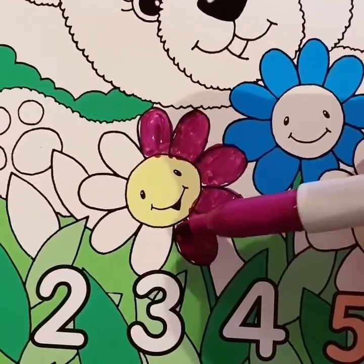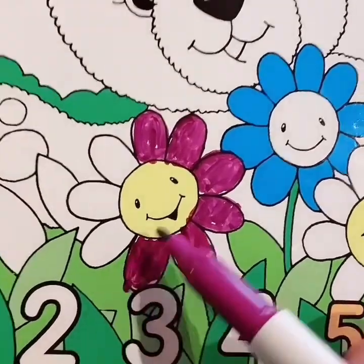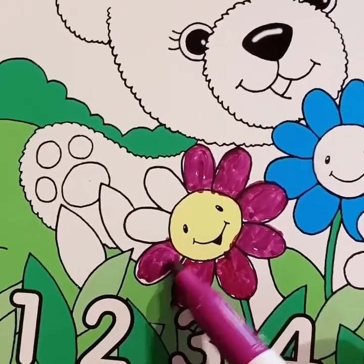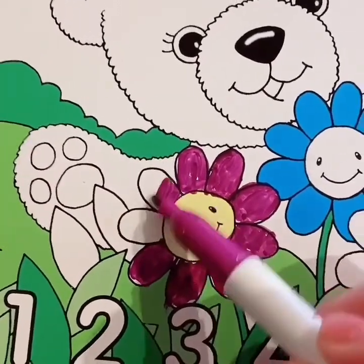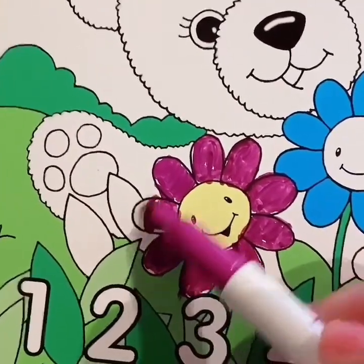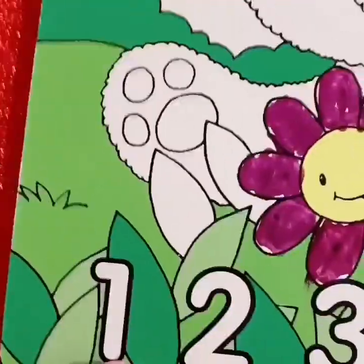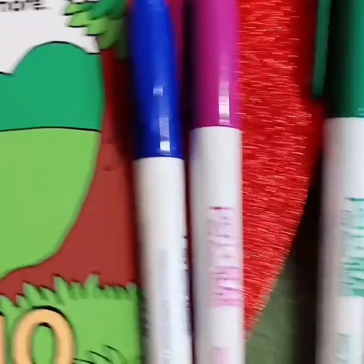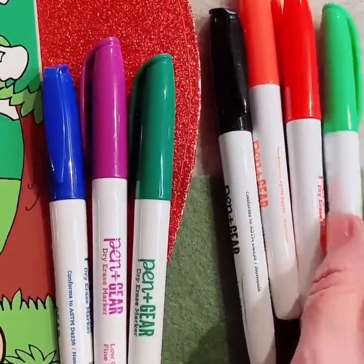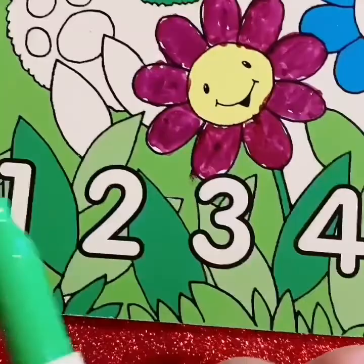Thank you, my friend. What a good job we're doing. It's okay if you go out of the lines. One more petal. Look at that pretty flower you helped me color. Should we color the number one? Let's color the number one — what color do you want? Let's do this green. The number one, right there. Good job.